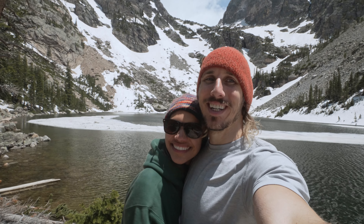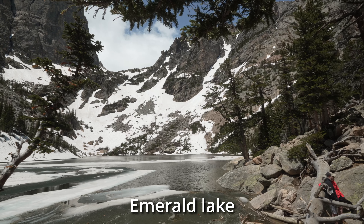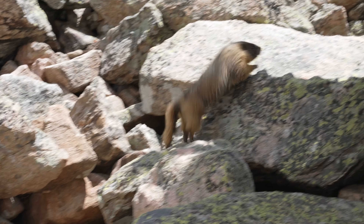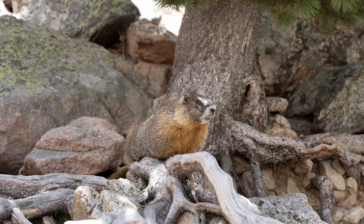We made it to Emerald Lake! This entire trail was beautiful — it's probably one of our favorite hikes we've ever done thus far. It took us through three lakes: Nymph Lake, Dream Lake, and Emerald Lake. It wasn't too difficult, but there were just amazing, beautiful views the entire way. It was a little slick in parts with the snow and ice, but a hundred percent worth it. If you come here, make sure to do this hike — you would love it. It's gorgeous. And then just to top it off, we saw the most adorable little marmot, and he came right up next to us — we were just sitting here and he walked within about five feet of us. So fluffy and fat, super cute. Ten out of ten hike.